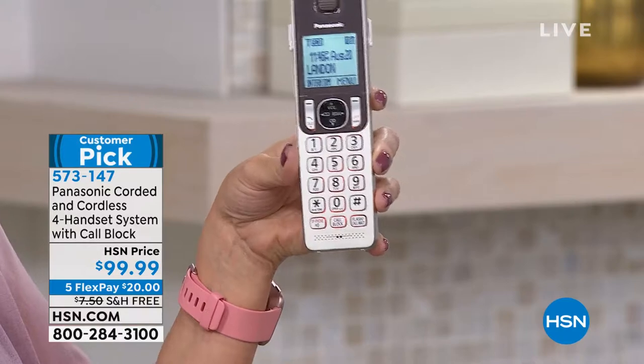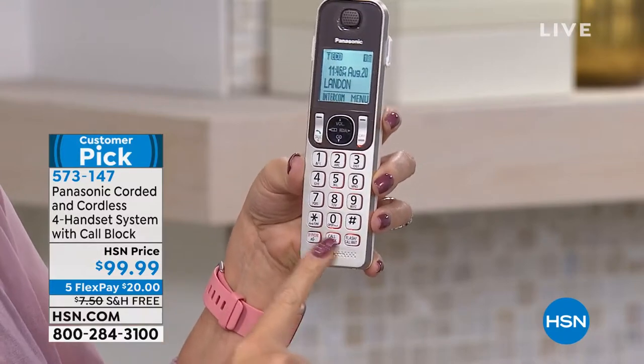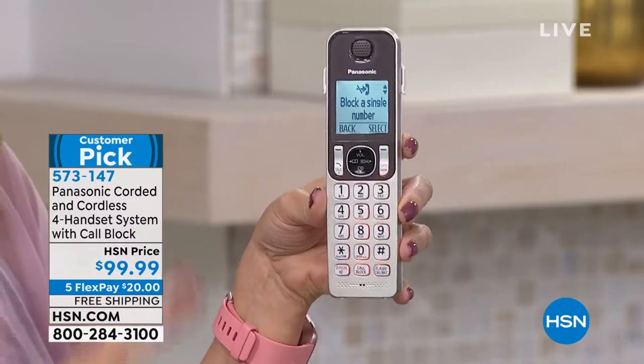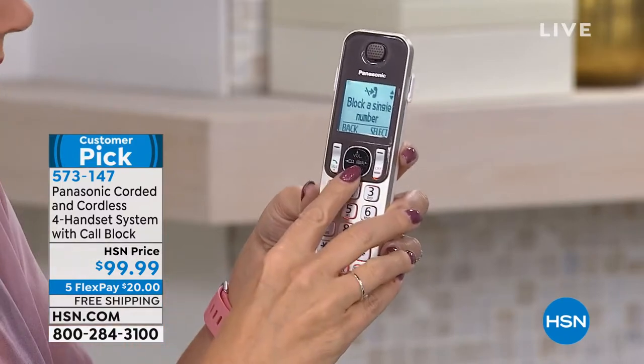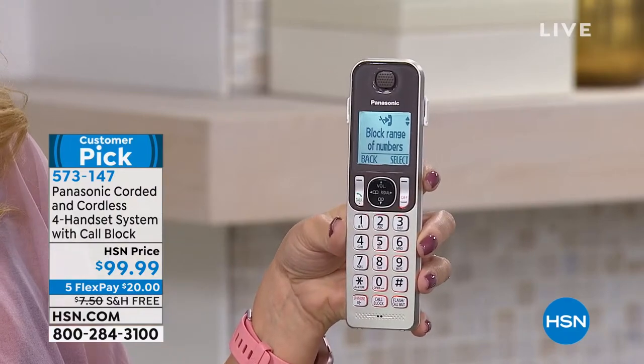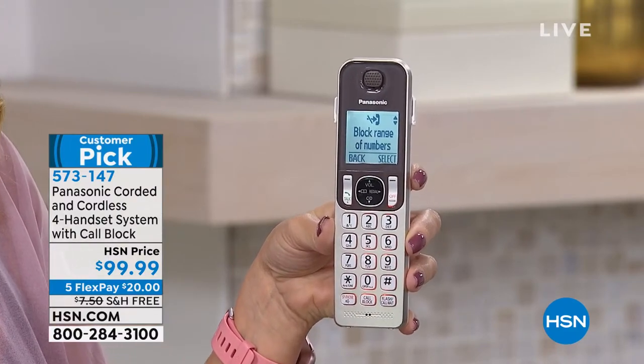With the touch of one button, you're going to be able to block up to 250 names and numbers. This is super empowering because the robocalls, the scam callers — and I hate to say it, but it's true — political season is starting up again, and it's about to drive everybody crazy.